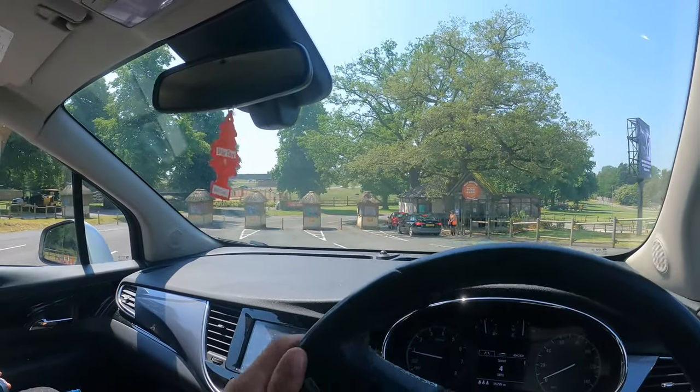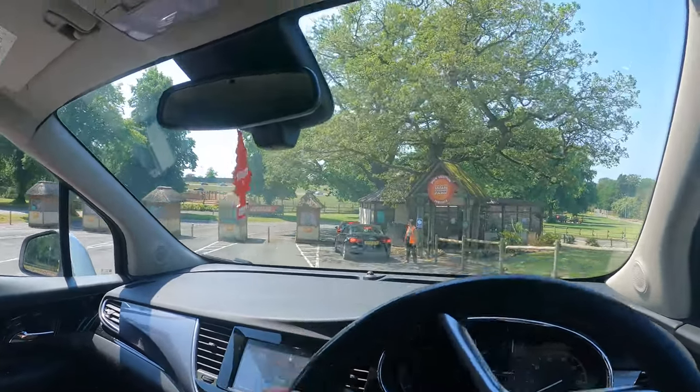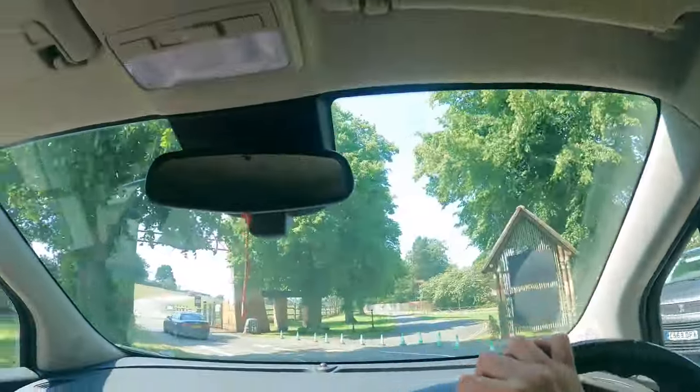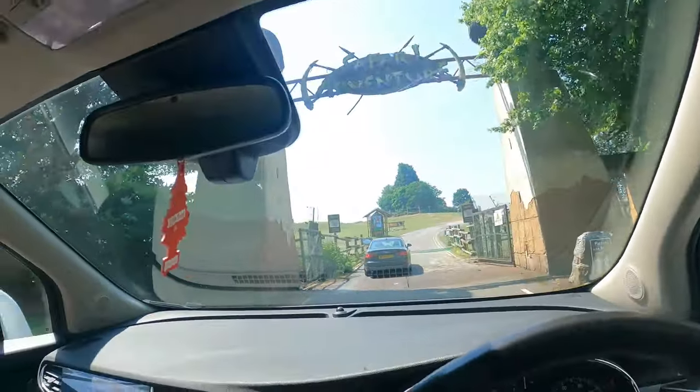The theme park has two entrances — one for the drive-through safari and one for the theme park. We got a time slot so we're starting with the zoo. Right at the start you've got the option of whether or not you want to pay for feed for the animals. We didn't get any.